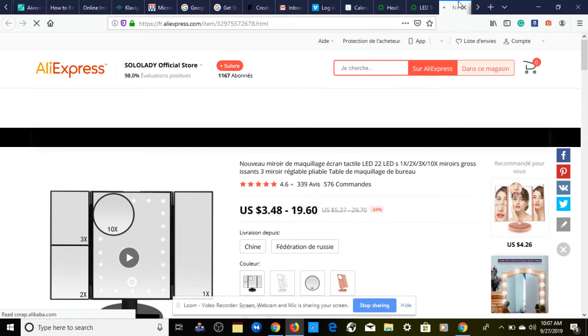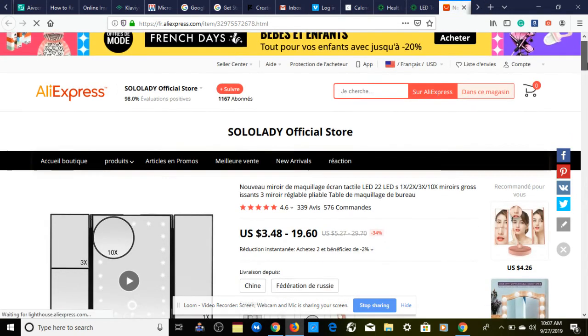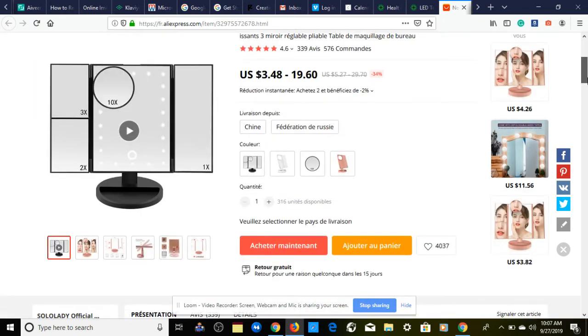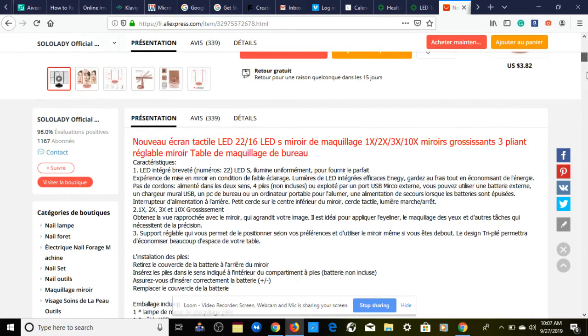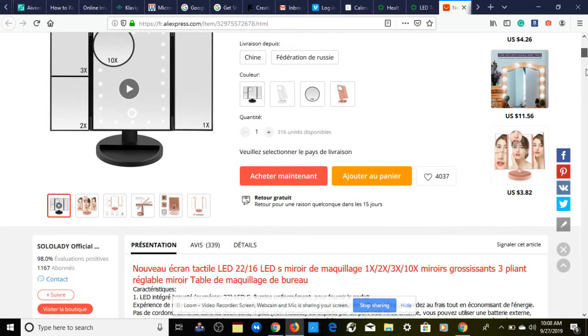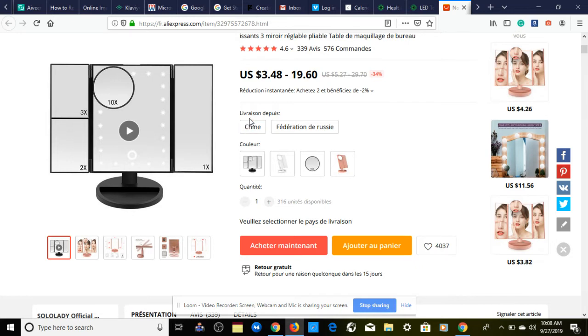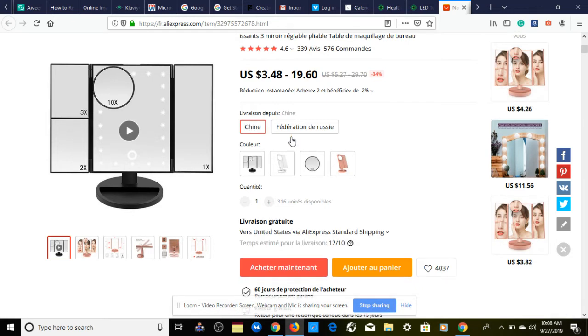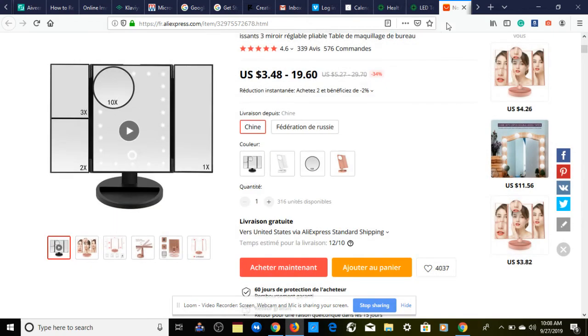We're going to take a look at our AliExpress supplier — something's still showing in French on my screen, but that's okay. This product ships ePacket from China and will arrive around October 12th — about the typical delivery rate from AliExpress.